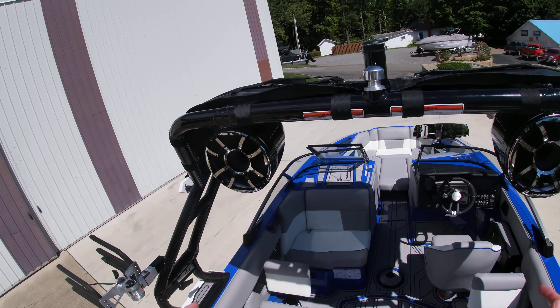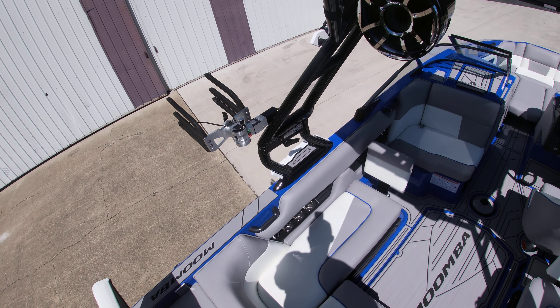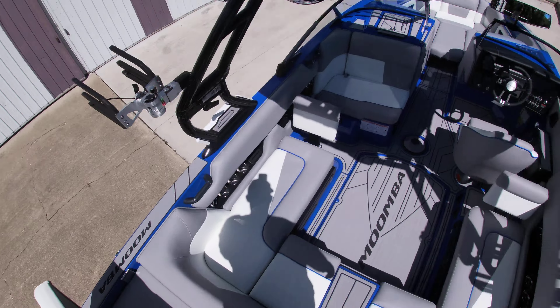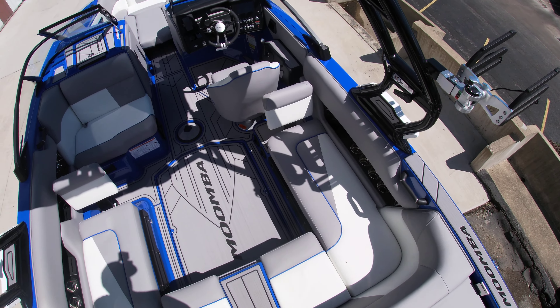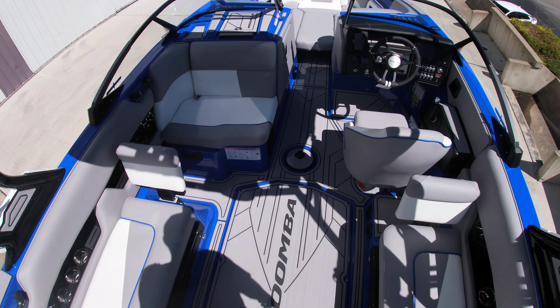Looking at the new upgraded 10-inch Rev speakers with the LED lights and rings on there as well. And we have the standard Roswell surfboard racks as well.